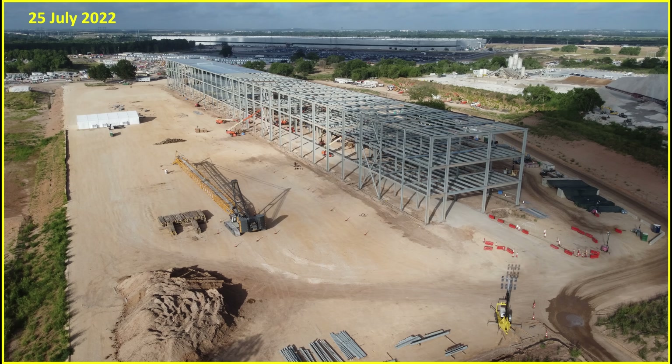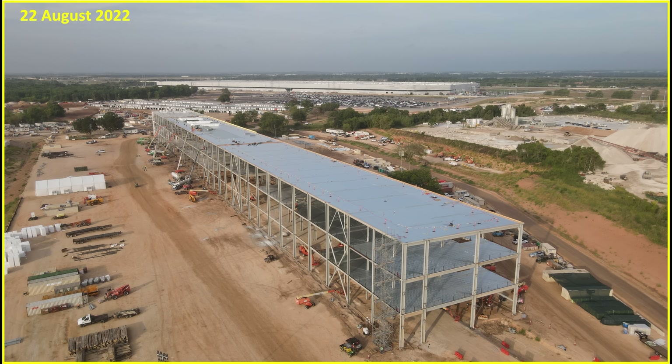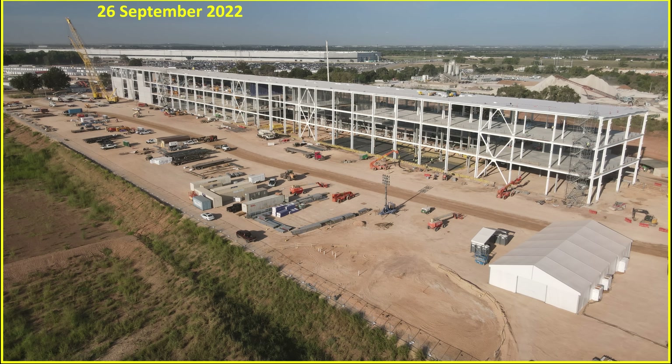Just one month later, on the 25th of July, the entire steel superstructure is completed. They're working on the roof and the second and third floor decking installation, and they're preparing for additional work on the ground floor. Moving forward another month to the 22nd of August, all of the second, third, and roof decking has been installed. They're getting ready to do the weatherproof membrane, and other components and equipment are arriving on site.